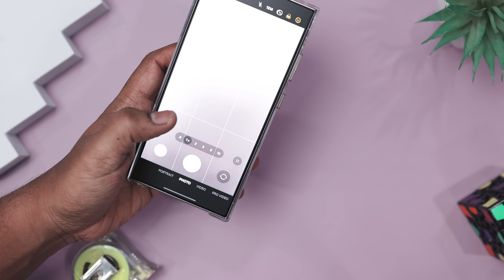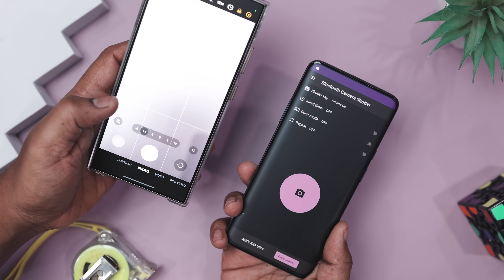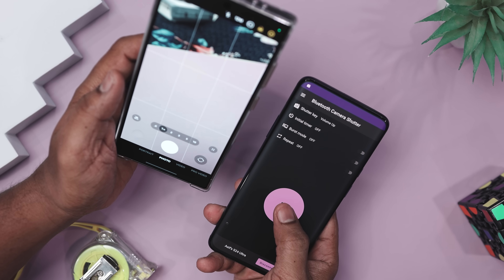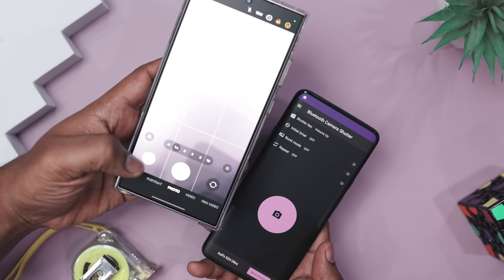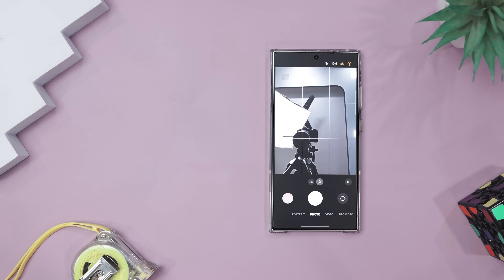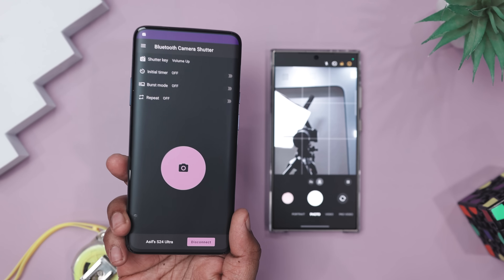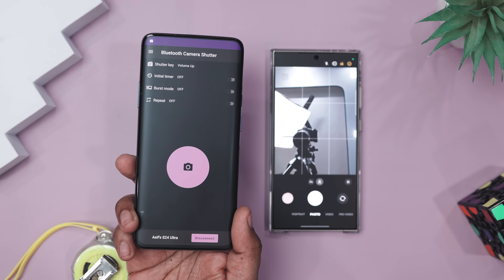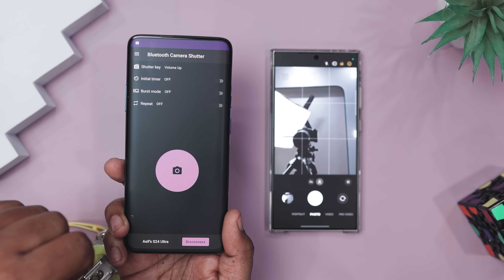Just pair the app, place your phone in the right spot, and click away from a distance — no more shaky hands or begging strangers to take your photo. It even supports burst mode and continuous shooting, so you can snap a bunch of photos with just a single tap. Ideal for catching candid smiles or making sure everyone is in the group shot. And the best part: it works with any camera app you already use, so no switching needed.